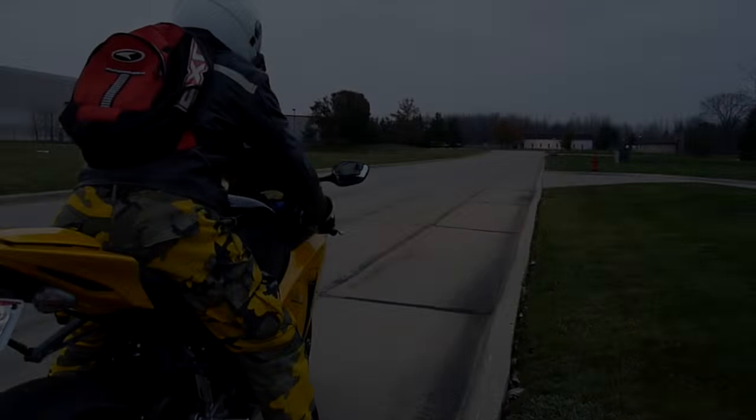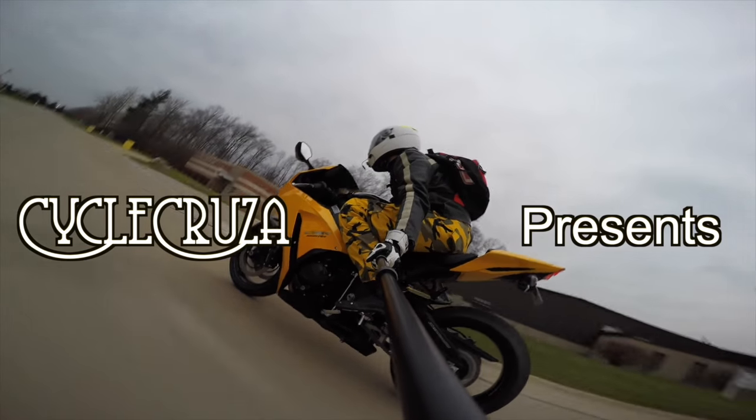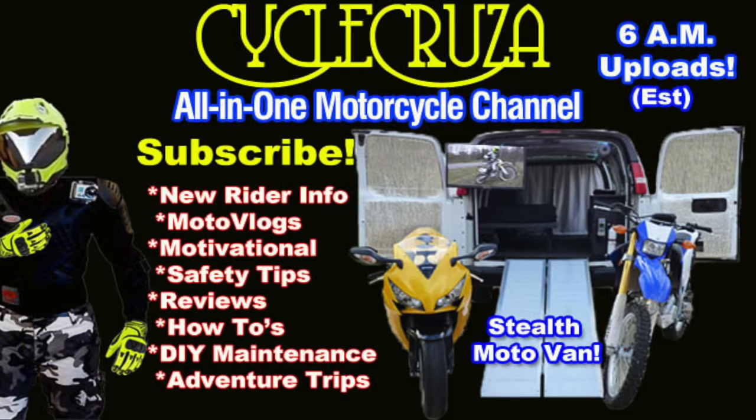Let's go for a ride! You are watching Cycle Cruises, all on one motorcycle channel. Subscribe today!